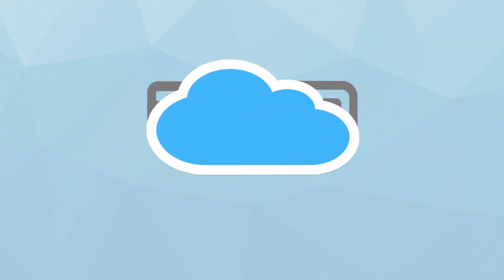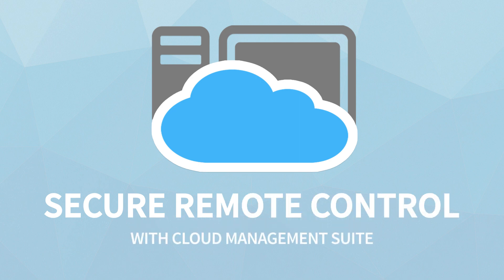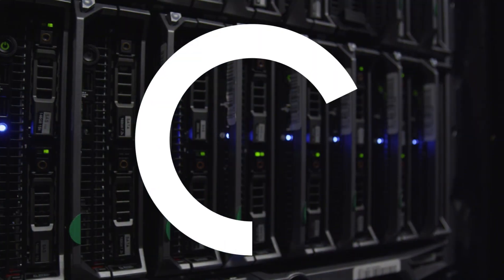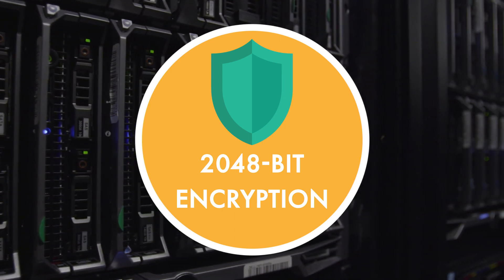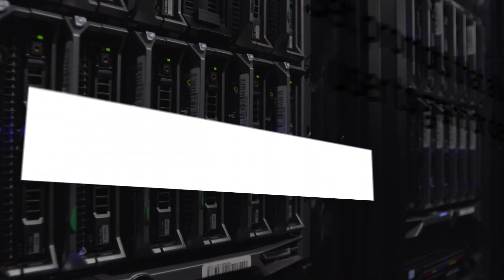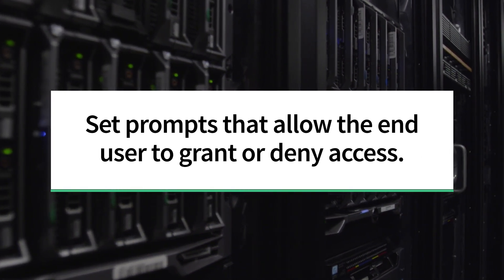To protect your valuable data, look to Cloud Management Suite. Our secure remote control solution is the ideal replacement for vulnerable software. We prioritize security and utilize 2048-bit encryption for communications. You can also set prompts that require the end user to allow access, for additional security.